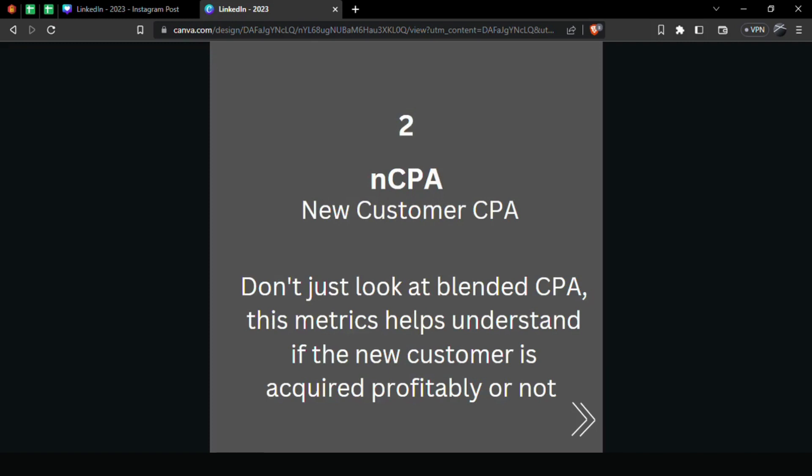Number two: NCPA — New Customer CPA. Don't just look at blended CPA, which is total amount spent to acquire customers divided by total number of customers. Look at new customer CPA, which is the cost to acquire customers who are newly acquired and never part of your existing audience. It is usually higher than blended CPA because blended CPA includes existing customers, where the CPA is quite lower.